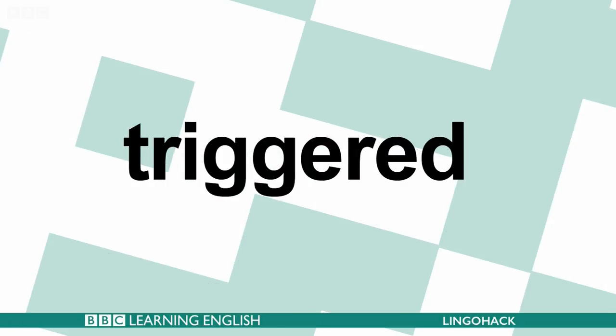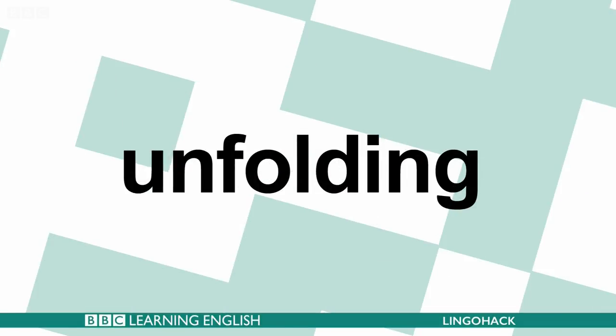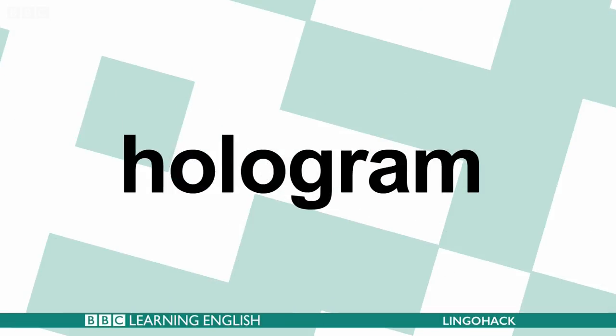Here are the words and phrases for you to learn: triggered, unpick, unfolding, hologram. Let's hear more about today's news stories.